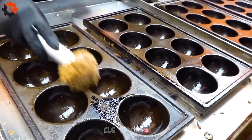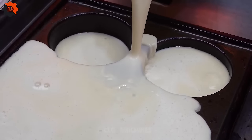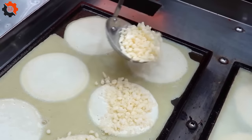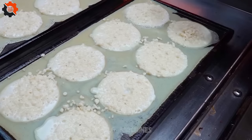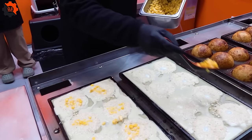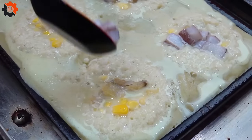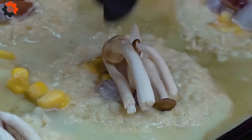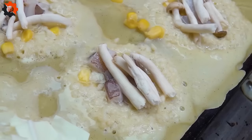Step right up, folks, and prepare your taste buds for a journey to flavor town like never before. Introducing our reigning champion of street food delights — the legendary takoyaki. Golden orbs of crispy perfection, tantalizingly hot off the grill, each boasting a symphony of flavors packed into every savory bite. But this isn't just any ordinary takoyaki — this is the takoyaki king, crowned with a majestic blend of 10 mouth-watering ingredients. From the succulent octopus to the tangy kimchi, every element plays its part in this gastronomic masterpiece.